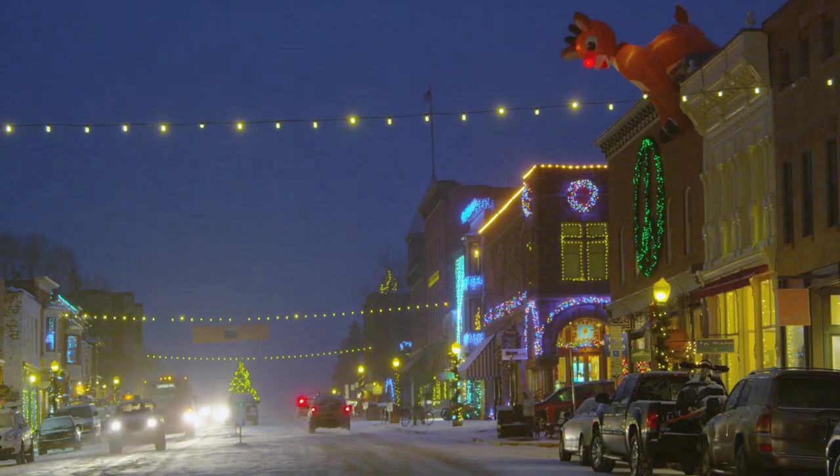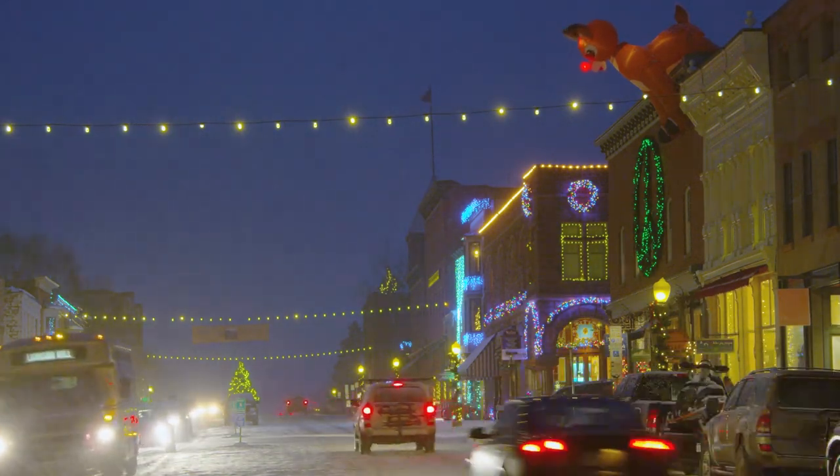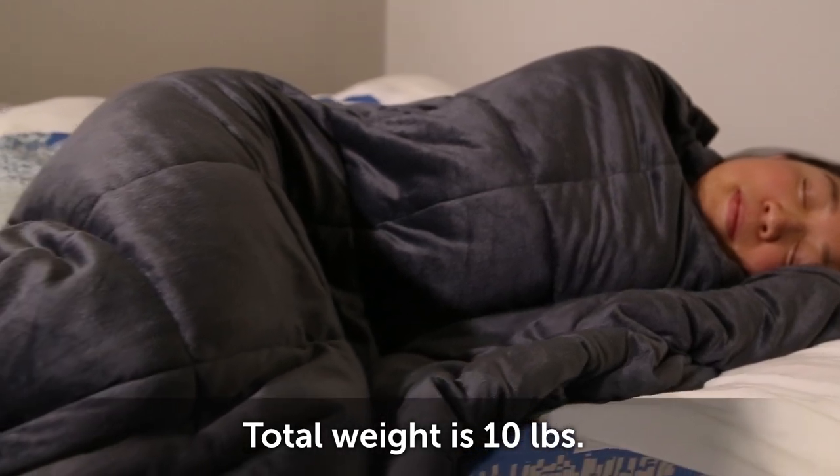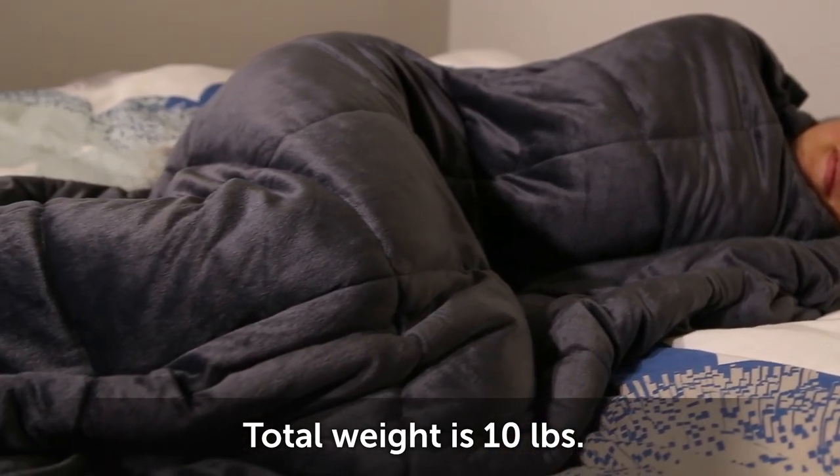The holidays can be so busy it's hard to find time to relax. But when you do find a few minutes, consider cozying up with this weighted blanket. The weight is distributed across the blanket, which, when worn, produces a calming effect on your brain, imitating the feeling of a warm, comforting hug.